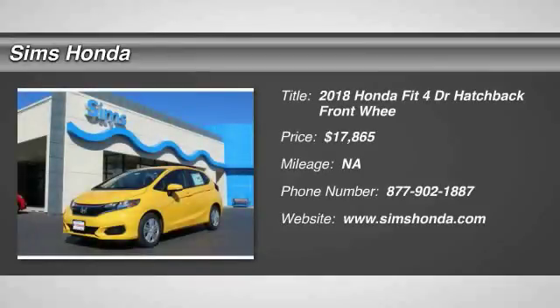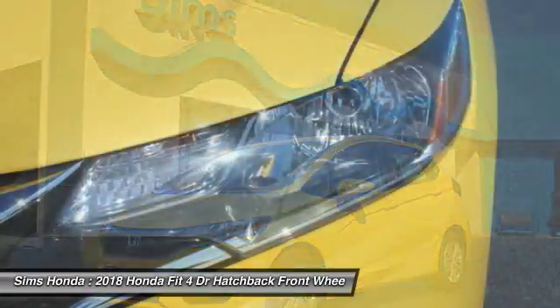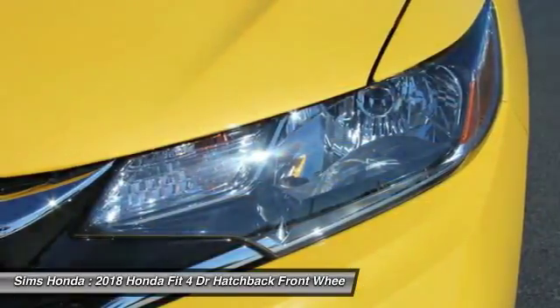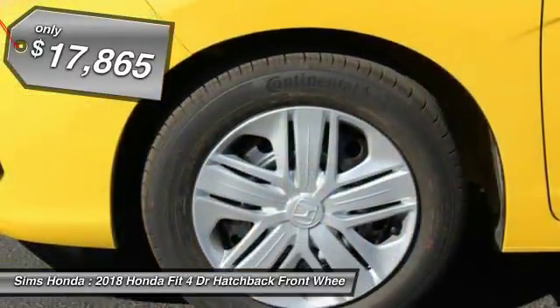Stop by and take a look at the 2018 FIT. The FIT was engineered to be useful, efficient, and reliable. But its most important attribute is its innate charm and coolness, and it is priced below $20,000.